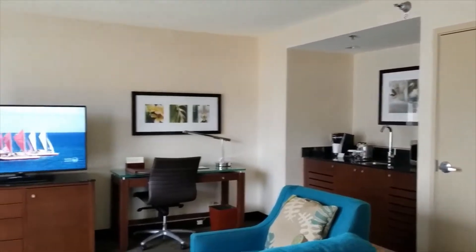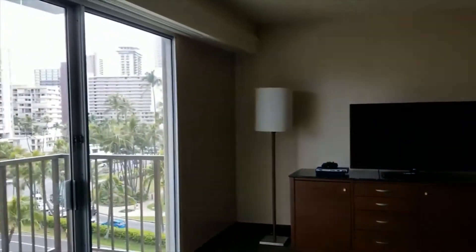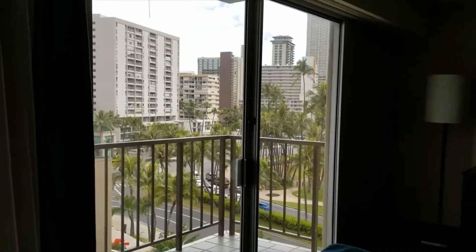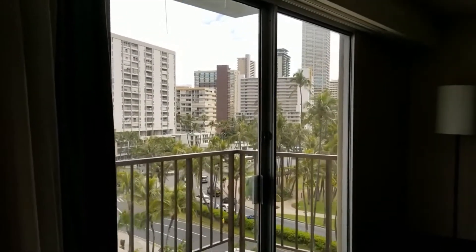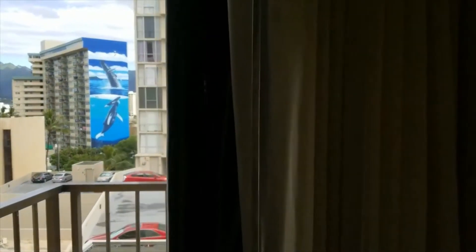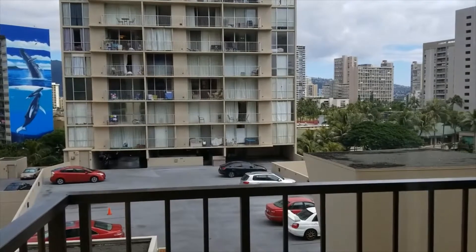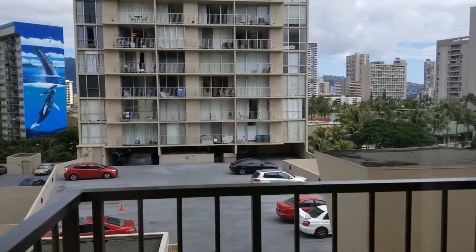I mean, how nice is that? And we got it for the same rate as we would have for just the regular hotel room. And this is a mountain view, but you can see there's a city view too, right across the street from Hilton Hawaiian Village, which I love. Those of you who follow my reviews, you know we were upgraded there. And the one bummer about this room is we're also looking over a parking garage.